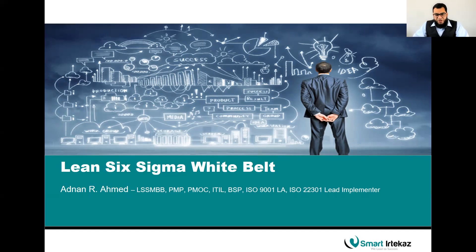My name is Adnan Rafiq Ahmed. I'm a Lean Six Sigma Master Black Belt, PMP certified, IKIL certified, Project Management Office certified, Balanced Scorecard Professional, ISO 9001 Lead Auditor, and ISO 22301 Business Continuity Lead Implementer. If you need more details about myself or want to discuss Lean Six Sigma implementation, feel free to contact me anytime.